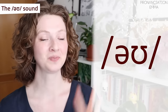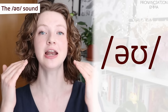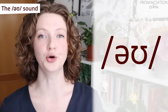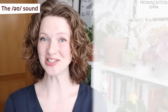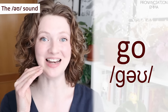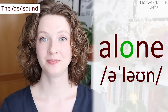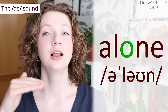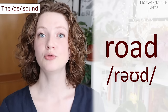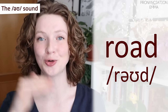Now for change number three. In received pronunciation you will hear this O sound — start really relaxed, then move to a very round position with your mouth. So our first one: 'slow,' 'go.' Keep it very relaxed. Then 'alone' — so a very weak first vowel: 'alone.' And our final one: 'road' — keep it very relaxed, then round: 'road.'